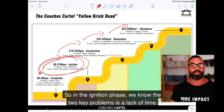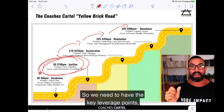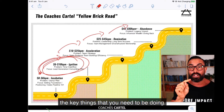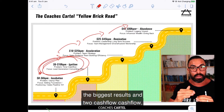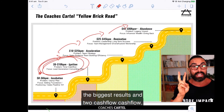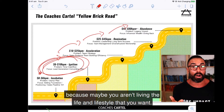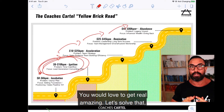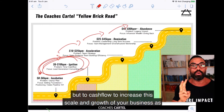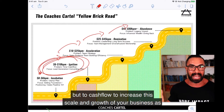In the ignition phase, the two key problems are lack of time and cash flow. We need the key leverage points — the things you need to be doing so you can get the biggest results in a couple of hours a day. And cash flow — maybe you aren't living the lifestyle you want and have a little money stress you'd love to get rid of, but also cash flow to increase the scale and growth of your business.